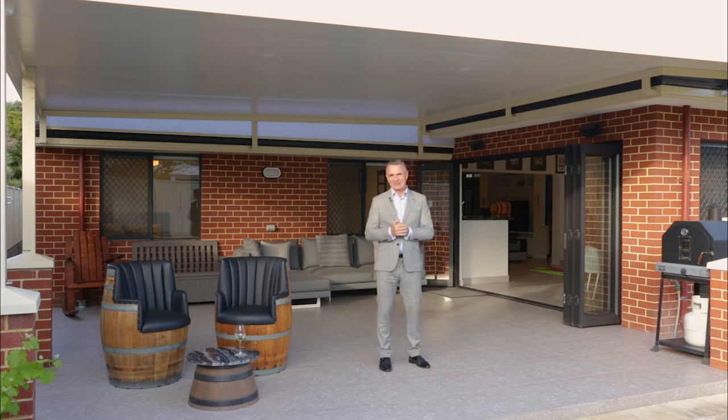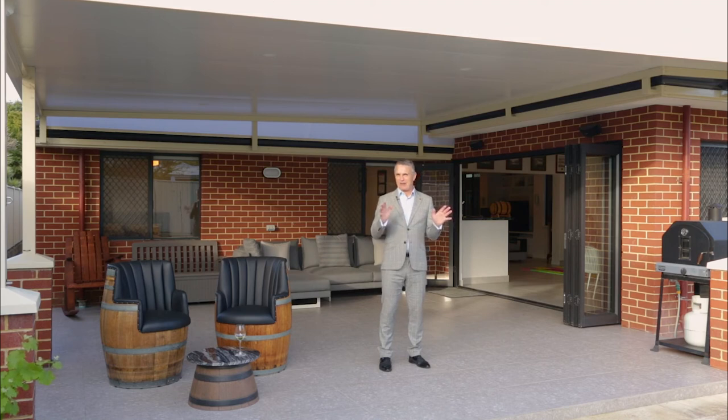Hi, I'm Stephen Webster, and I'd like to welcome you to 76 Tourac Road in Rivervale. If you've been thinking about building, don't even bother. This home has got the lot.